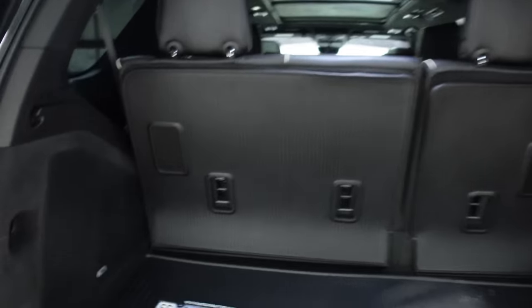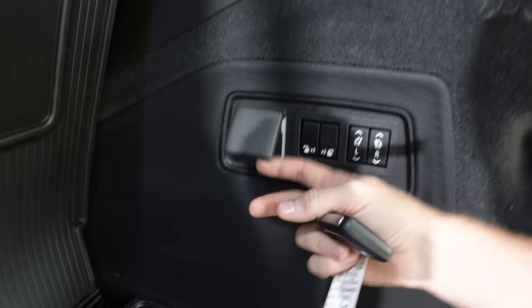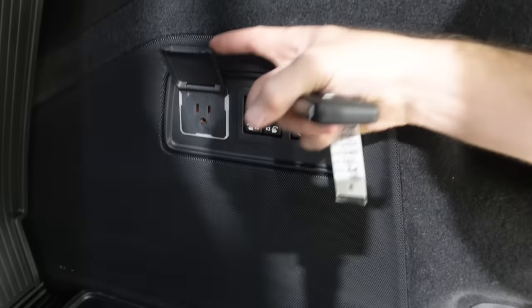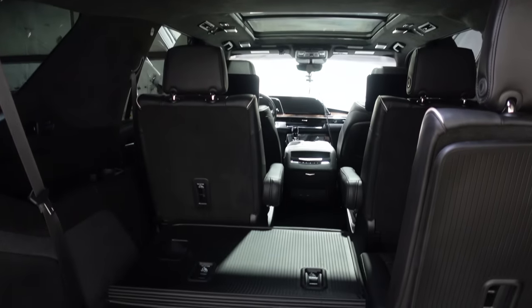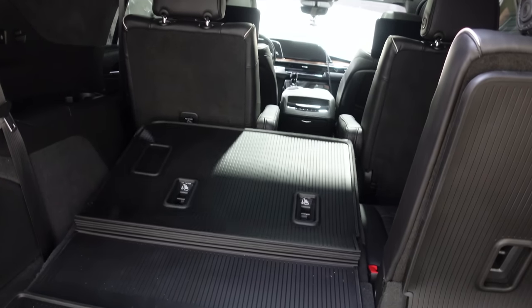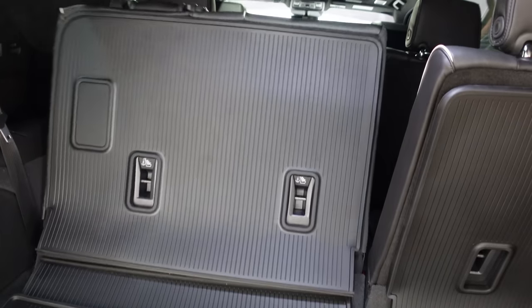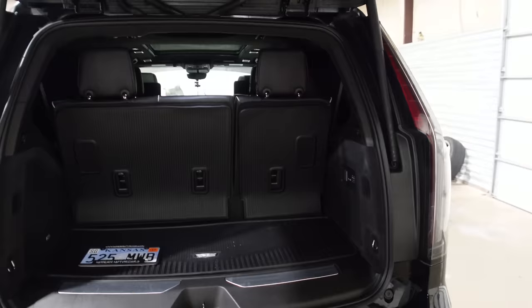We'll take a quick look in the back. You've got the AKG subwoofer — this has the AKG reference system. On the passenger side in the rear, there's a 110-volt inverter. These are some of the fastest power folding seats you've ever seen. Everyone else's power folding seats take days, but GM knocked it out of the park. Very impressive.